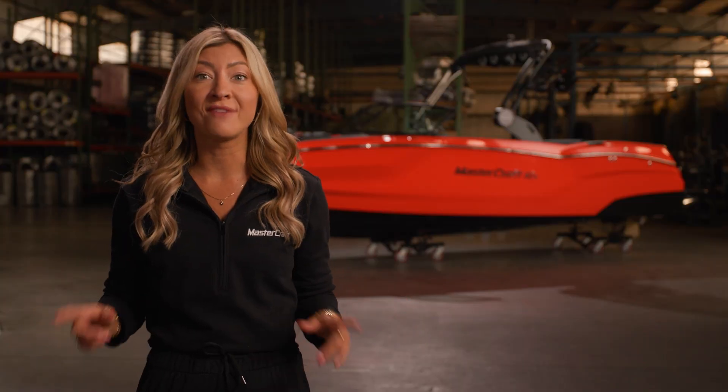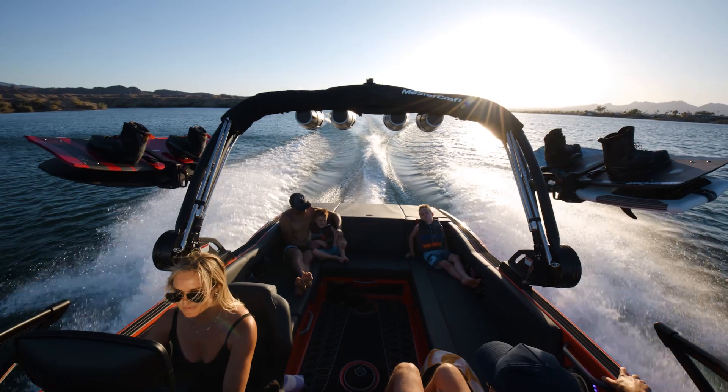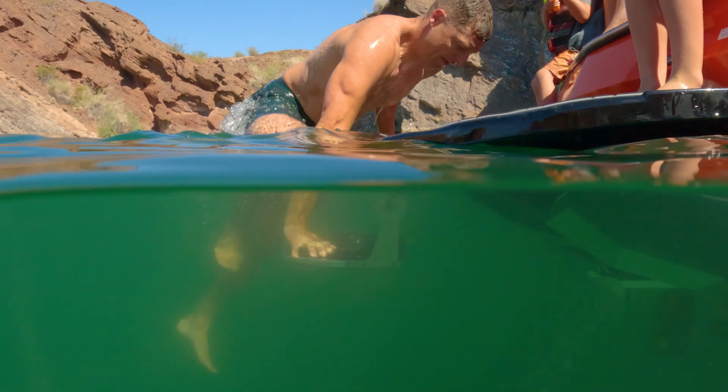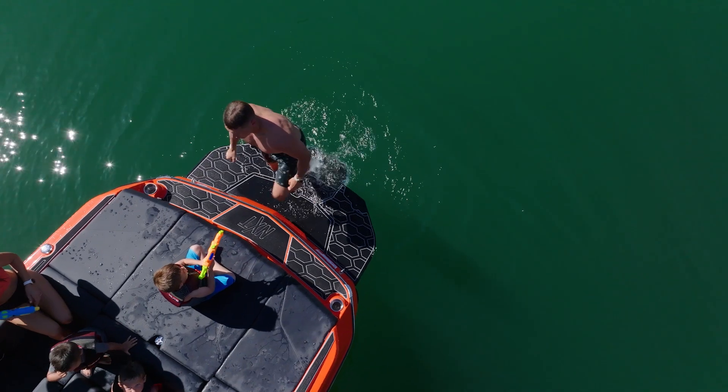Also new for 2025, the NXT 23 now comes standard with underwater exhaust, reducing engine noise and fumes so you can better enjoy good conversation and great music. And thanks to the optional flip-down swim step, riders, swimmers, dogs and kids can easily get in the boat.